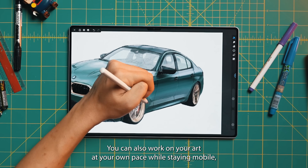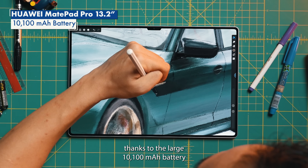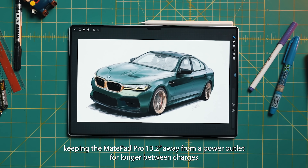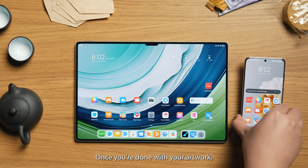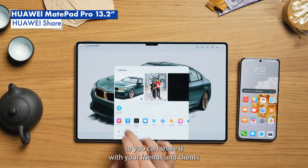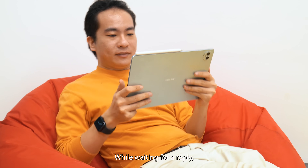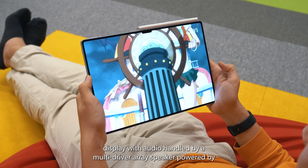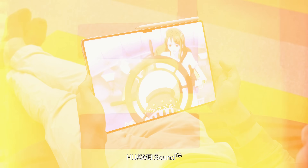You can also work on your art at your own pace while staying mobile, thanks to the large 10,100mAh battery keeping the MatePad Pro 13.2 away from a power outlet for longer between charges. Once you're done with your artwork, you can easily send it to your P60 Pro using Huawei Share so you can share it with friends and clients, or just set it as your wallpaper. While waiting for a reply, you can sit back and enjoy videos on that big, bright, and vivid OLED display with audio handled by a multi-driver array speaker powered by Huawei Sound.